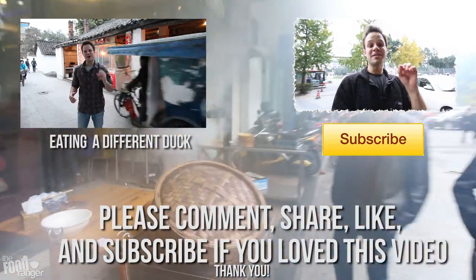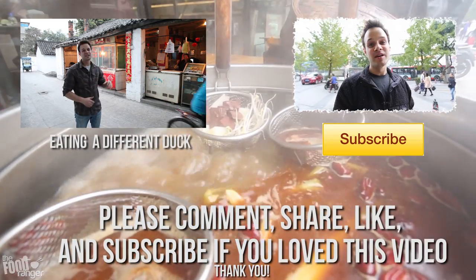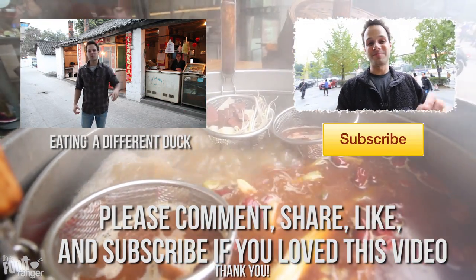So make sure to click that like button, subscribe, and leave me a comment down below as well. Let me know exactly what you thought because I love reading your comments. Thanks again.